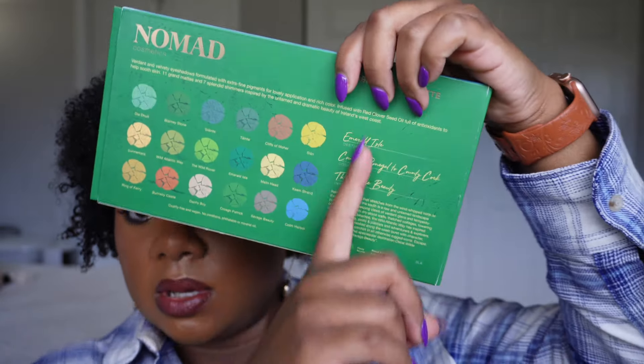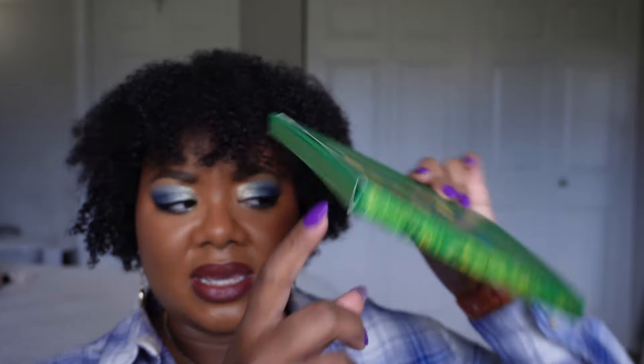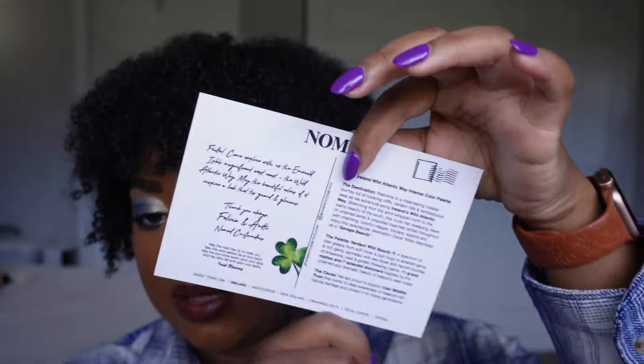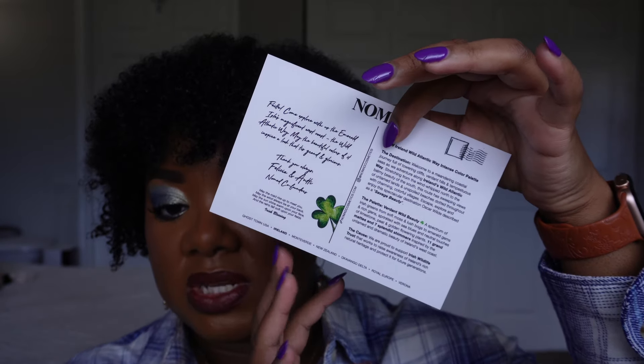You do have a little bit of product details on the back, but the bulk of it is on the box — all the shade names, information about the destination, ingredients on this side of the box, as well as shelf life info. This does have a 12-month shelf life and is made in China like their other palettes — it is cruelty free and vegan. When you shop from Nomad Cosmetics, they provide a postcard because the brand is based on travel. There's a postcard that comes with the palette which has details about the destination, the inspiration, and most importantly the cause — five percent of proceeds from the palette goes towards a specific cause tied to that destination.